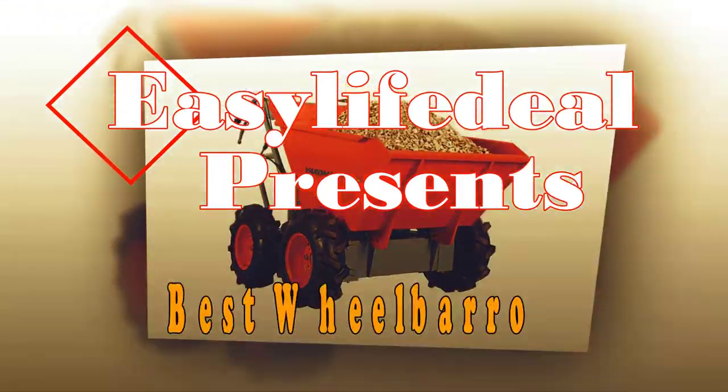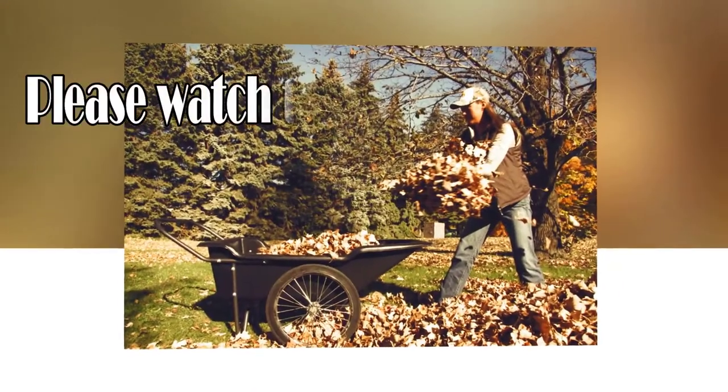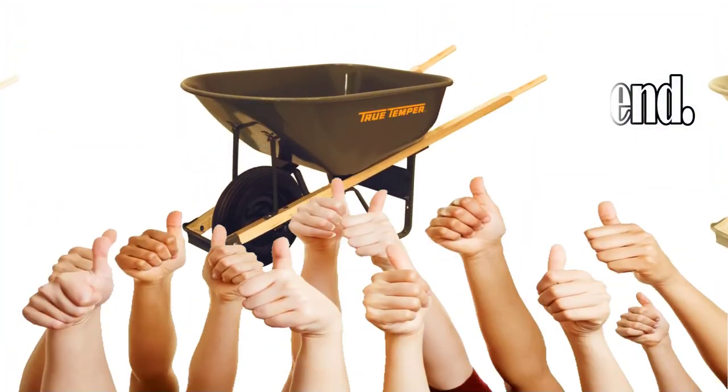Easy Life Deal presents the top 6 best wheelbarrows of 2018. Watch this video till the end to find the perfect wheelbarrow.